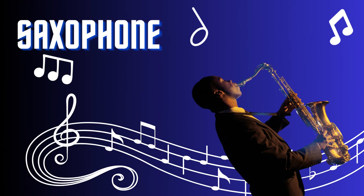Saxophone. The saxophone is a versatile and captivating musical instrument. It belongs to the woodwind family and is known for its soulful and expressive sound. With its smooth curves and shiny brass exterior, the saxophone is played by pressing keys and blowing air through a reed mouthpiece. From jazz to classical music, the saxophone adds a touch of elegance and richness to any musical composition.